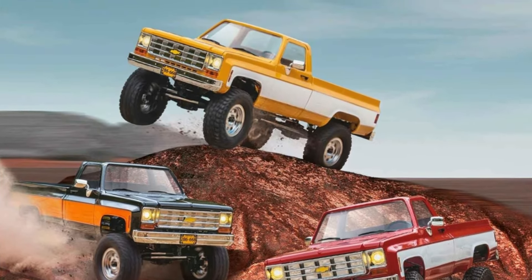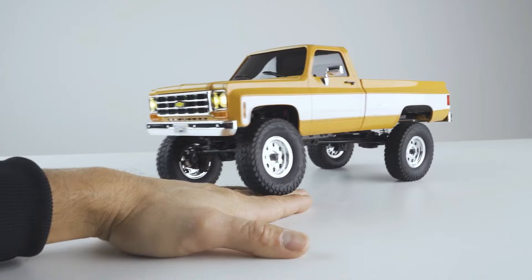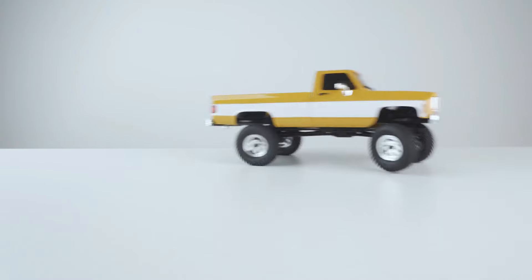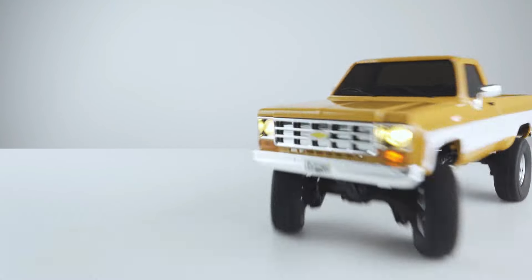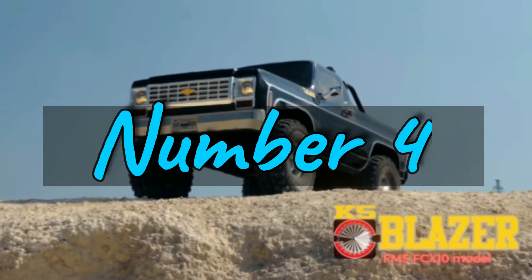Just grab four AAA batteries for the transmitter and you're all set to hit the trails. With a remote control distance of 30 meters and an operating duration of 45 to 60 minutes, the FMS 1/18 FCX18 Chevrolet K10 RTR promises endless fun for RC enthusiasts of all levels.